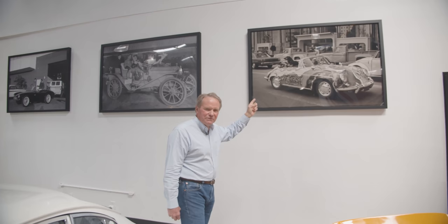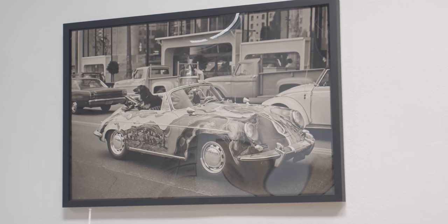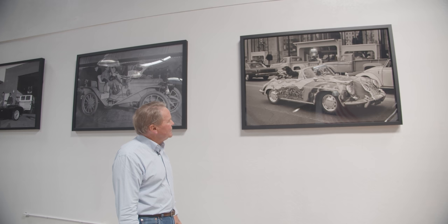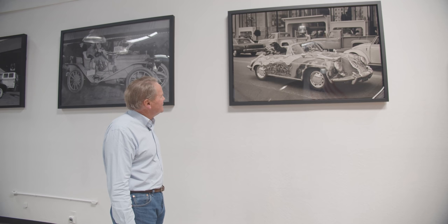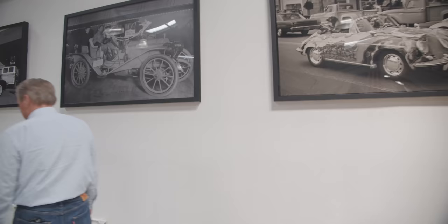A friend of mine took this photo of Janis Joplin in her wildly painted 356, which has recently surfaced and is in a collection back east. He was walking down the street with his Pentax camera and black-and-white film, saw her, yelled at her, she waved, and he snapped the shot. Nobody's ever seen that picture before — it's an unknown picture of Janis Joplin. I think it just captures the whole late-60s thing.